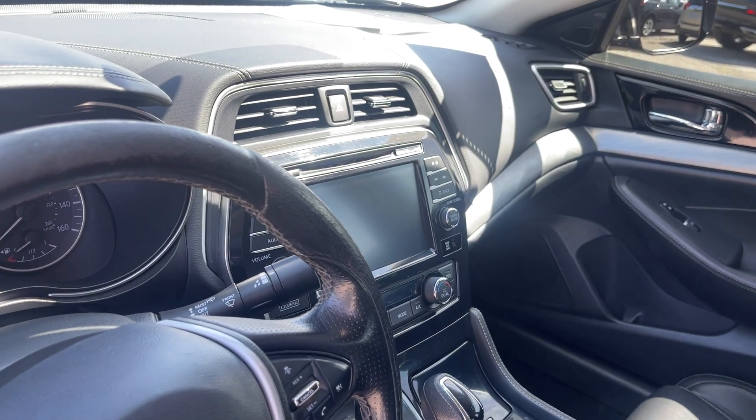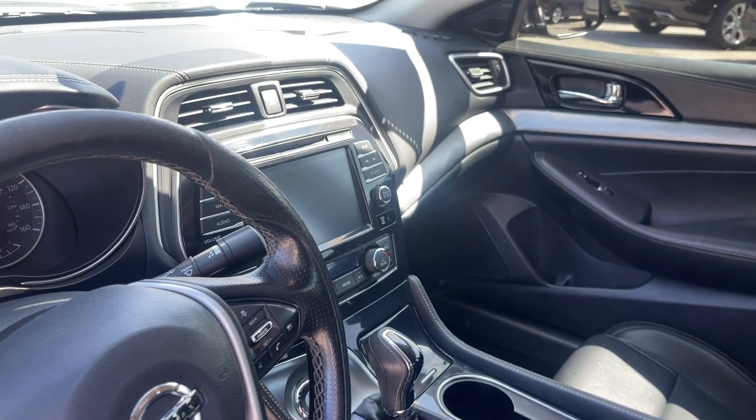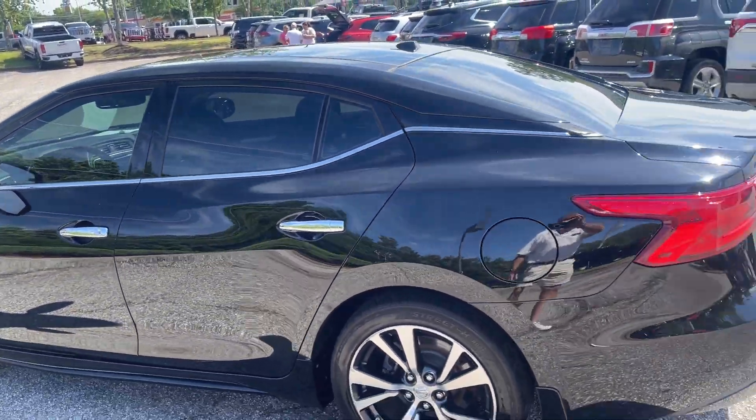Full scout leather interior, navigation, backup camera, heated seats, dual climate control — not one but two sunroofs, front and rear. This is sharp, isn't it?